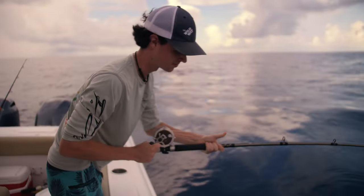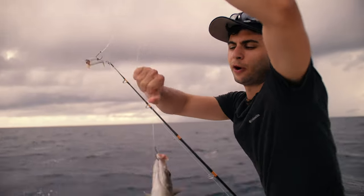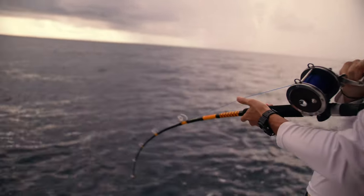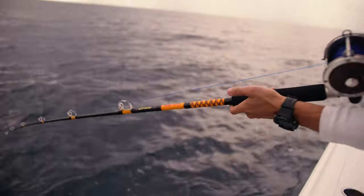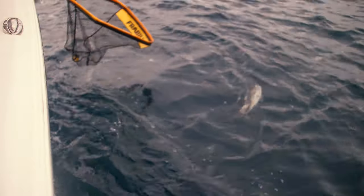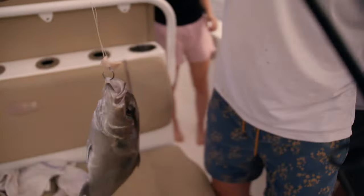Got some small one on. There is no size limit on these, so he is a keeper. Got a little fish on — I think the dolphin or shark got him. Another almaco jack — that is a good one, girl. That is when your girl is out fishing you. Keep bringing in keepers.